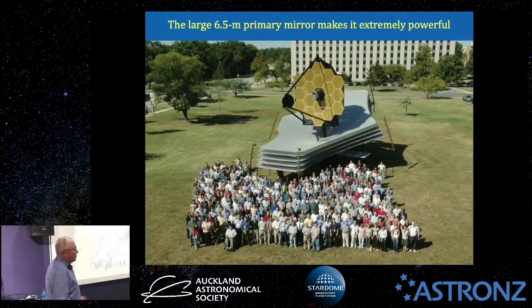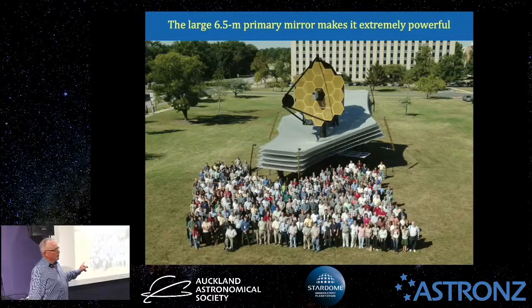That there is a full-scale model mock-up of the James Webb Space Telescope on the front lawn of NASA's Goddard Space Flight Centre, where it was mainly assembled. I estimate there's about 400 people in that photograph, which gives you an idea of the sheer scale of it.